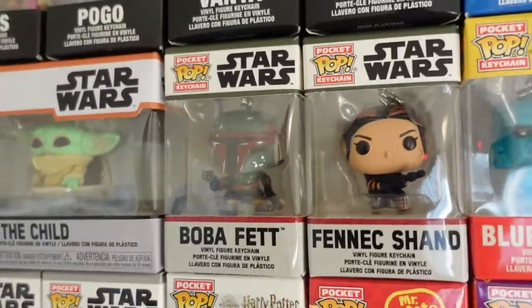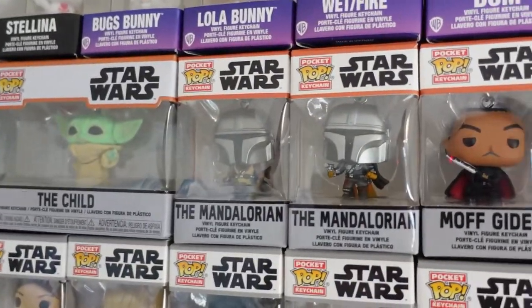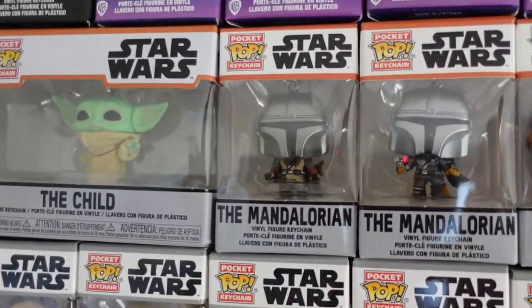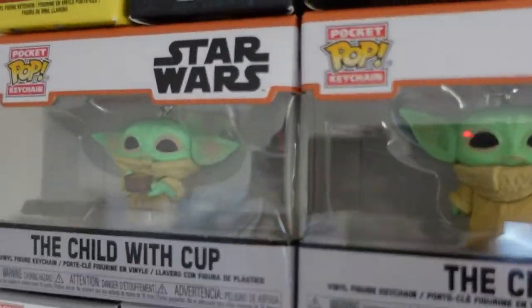Back to some Star Wars pops — Fennec Shand, Boba Fett, The Child in the Bassinet, IG-11, Moff Gideon, The Mandalorian — is he flying in that one? Yes, flying — Mandalorian just in his awesome outfit, The Child again pointing, and The Child with a cup.